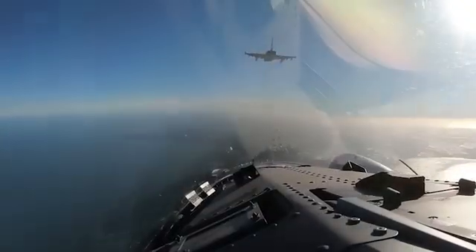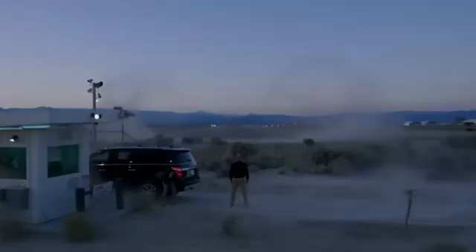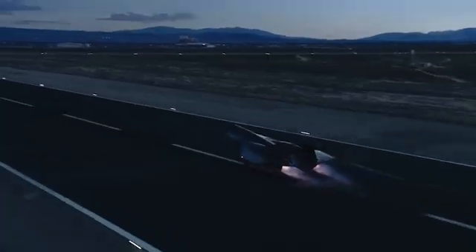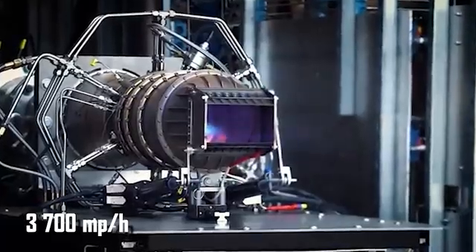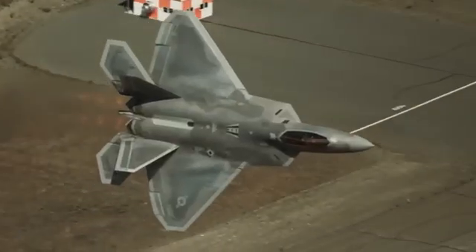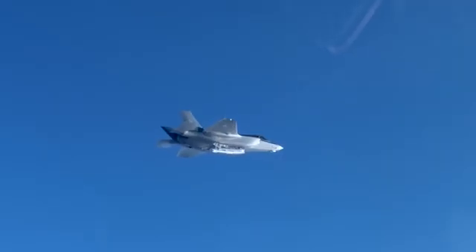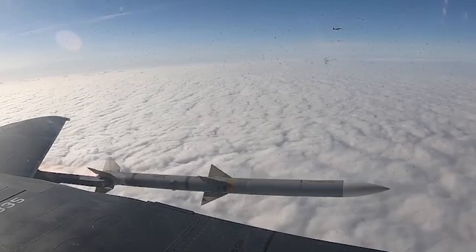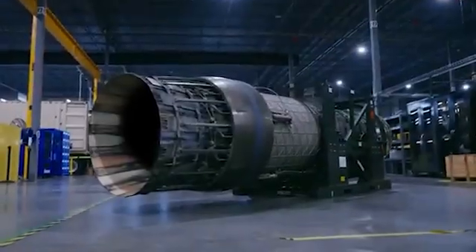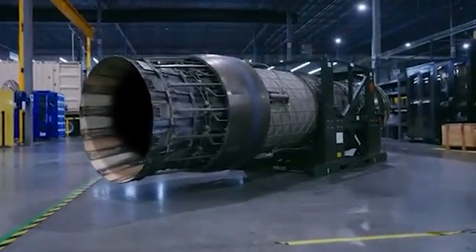Let's look at what hypersonic aircraft are and why they're so important in modern warfare. Imagine a plane that flies faster than 3,700 miles per hour — about five times faster than the speed of sound. These machines can instantly appear anywhere and strike before the enemy realizes what's happening. However, hypersonic engines for aviation are big; their size is usually twice that of simple supersonic engines, and the aircraft are therefore large.